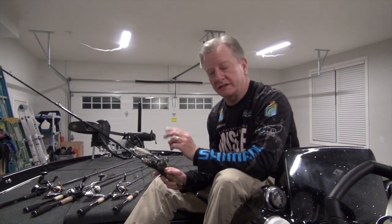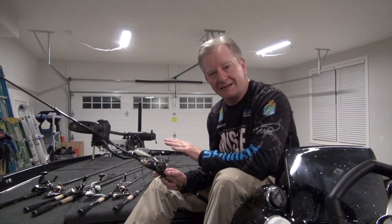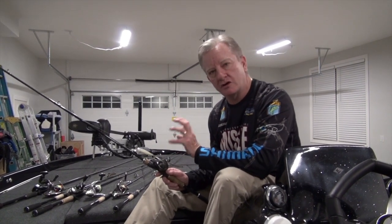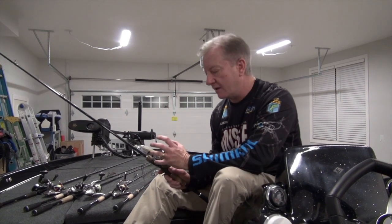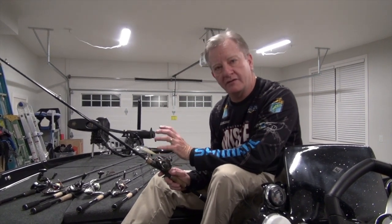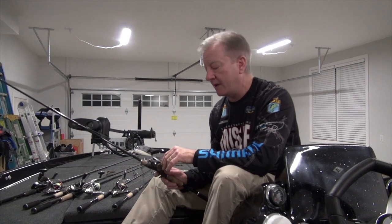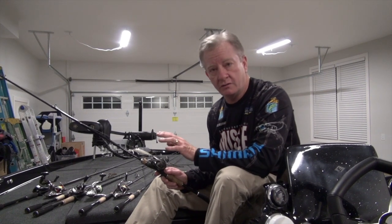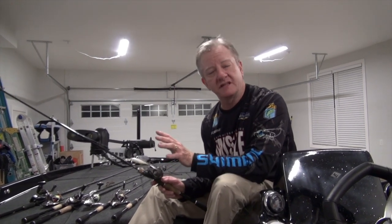I attribute it to two things: not only the treble hooks, but also the bait. I think the fish have a little easier time targeting a smaller bait. They come after it and they can get the whole thing in their mouth — those big two, three, four pound spotted bass. I think that combined with these Gamakatsu hooks made my landing ratio on a jerkbait the best I'm ever going to get.